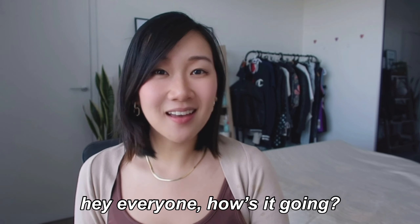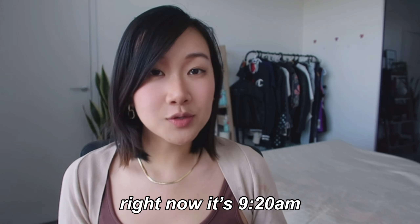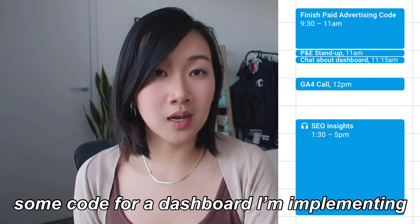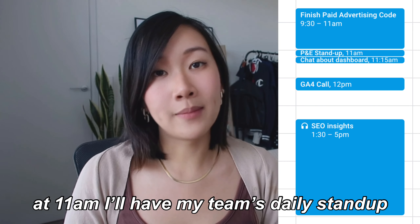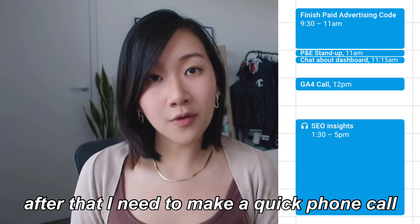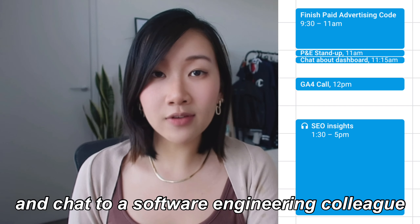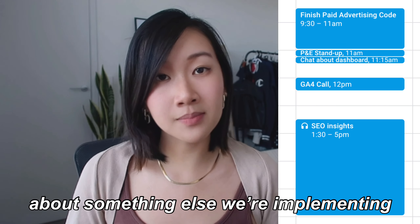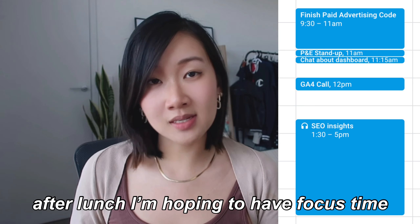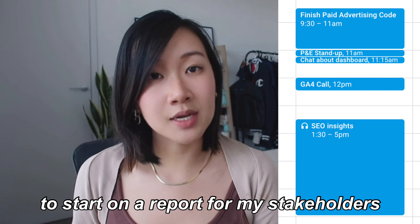Hey everyone, how's it going? I'll give you a quick overview of my work day. Right now it's 9:20 and I've time-blocked the next one and a half hours to work on some code for a dashboard I'm trying to implement. At 11am I'll have my team's daily stand-up, and after that I need to make a quick phone call to an external contact about Google Analytics, as well as have a chat with one of my software engineering colleagues. After lunch I'm hoping to have some focus time to start a report for my digital marketing stakeholders.